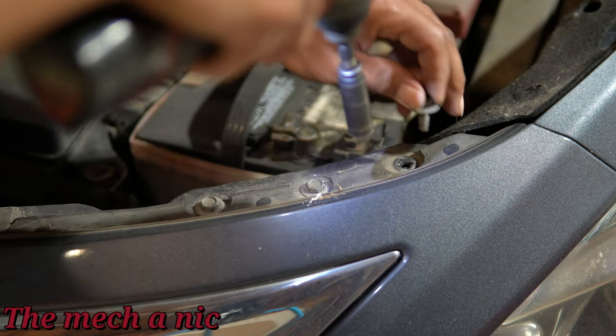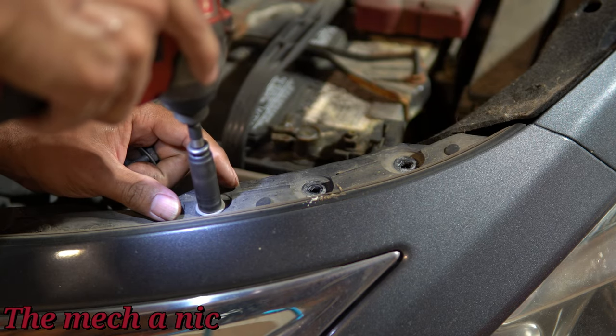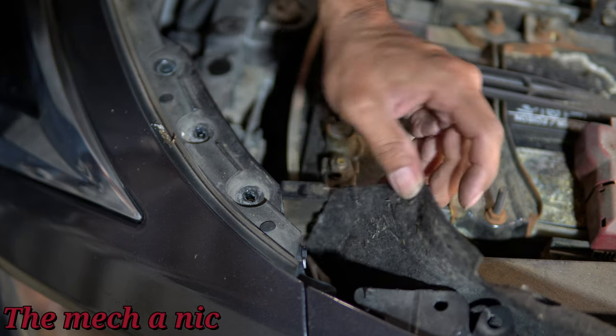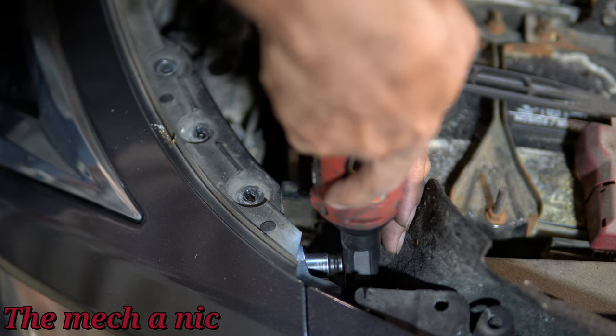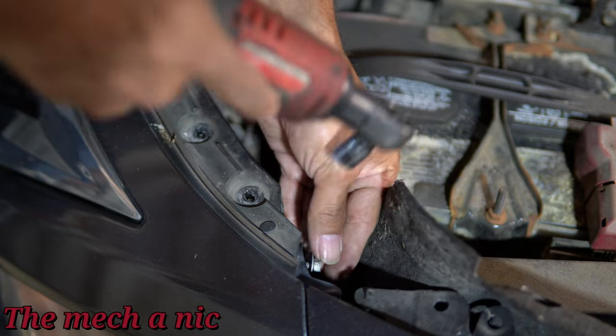I'm going to start on the driver's side. You can see there are three 10mm bolts right here on top — go ahead and zip them out. Right next to the fender, there's a small flap you can pull back, and there's going to be another bolt back there — go ahead and remove that. Keep in mind everything is going to be mirrored, so whatever we do on the driver's side, you have to do the same exact thing on the passenger's side.